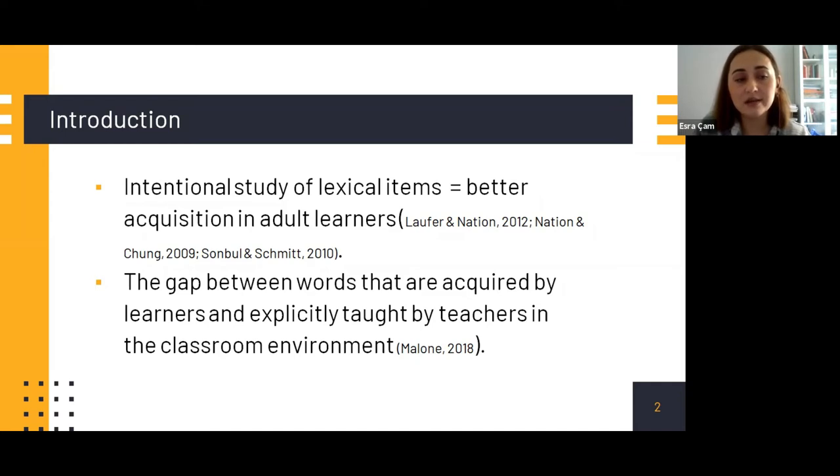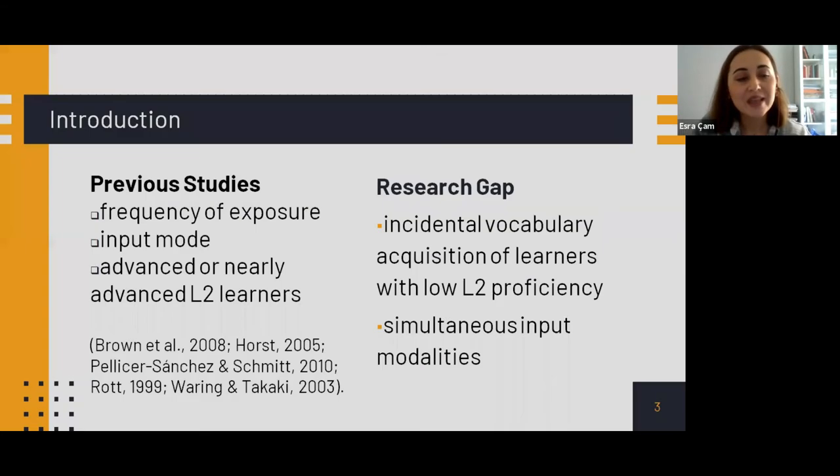The last research question examined the rate of vocabulary retained by the two groups one week after completing treatments. Immediate post-test and delayed post-test results are presented. The control group outperformed the experimental group. Results showed an impressive rate of retention of the words in reading-only condition — there was no significant forgetting after one week.